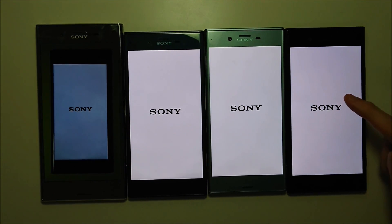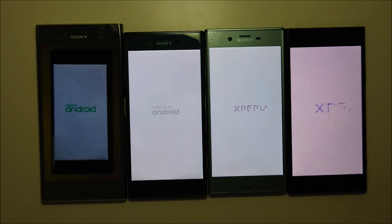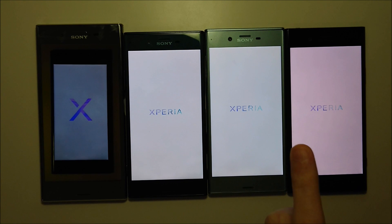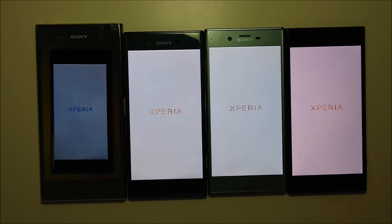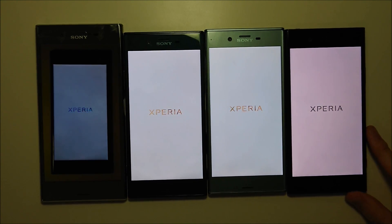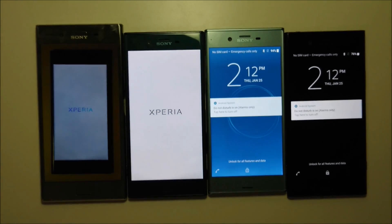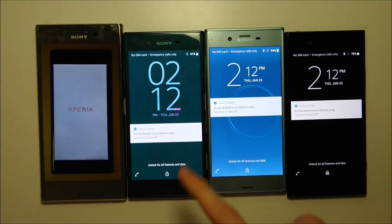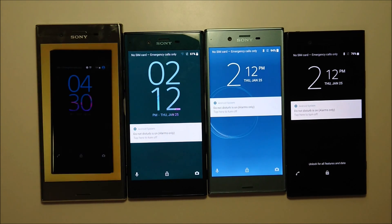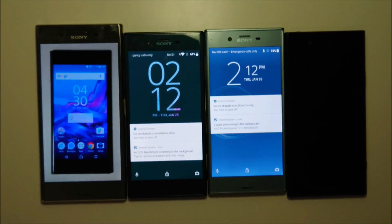So on the XZ1 — Snapdragon 835, 4GB RAM. Sony actually had three phones at the Snapdragon 820; these are two of them, the other one was the XPerformance. And 4GB RAM on the XES, three on the XE. XZ1 unsurprisingly is the first one to boot up, then XES, then XE on Oreo. So a nice improvement there for the XE — I think about 4 or 5 seconds faster.